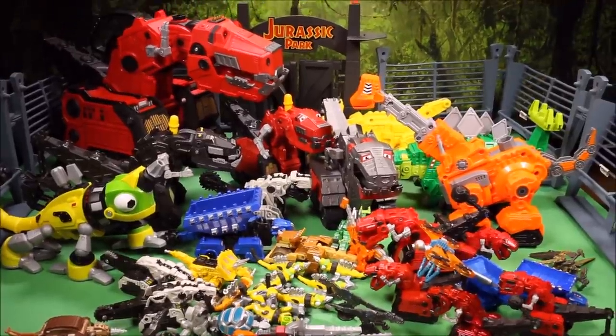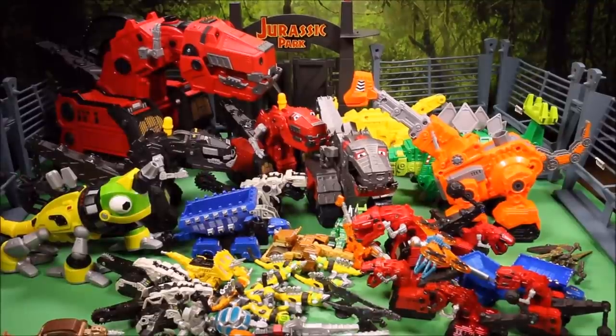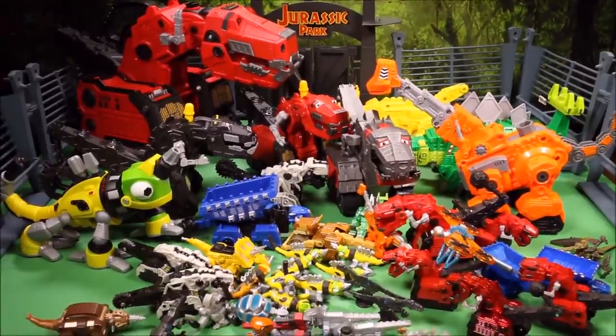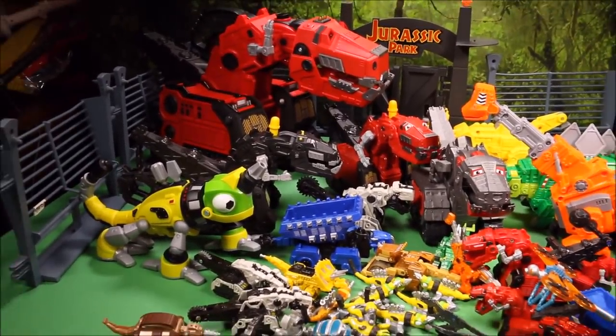I'll put a link below the video — you can still get quite a few of these on Amazon. I am affiliated with them, which means I get a small percent of what you buy, but it costs you the exact same amount. If you use my link you are helping out my channel and getting awesome toys. I use this to support my family, so we really appreciate any help.